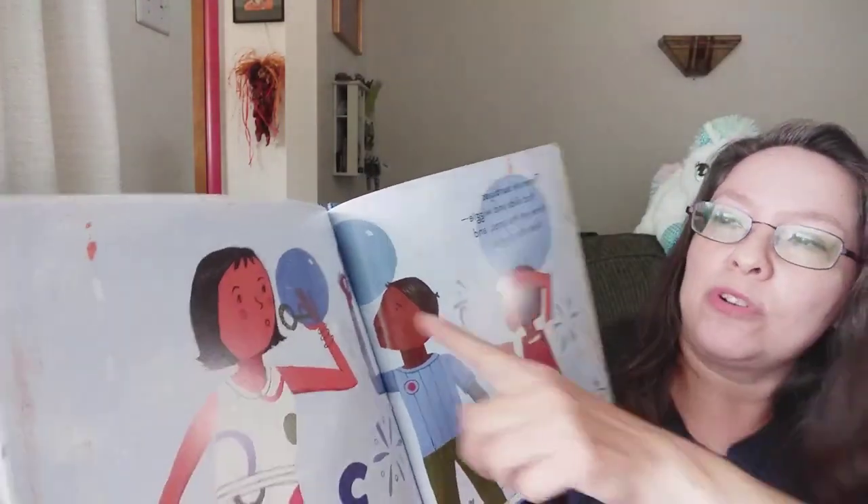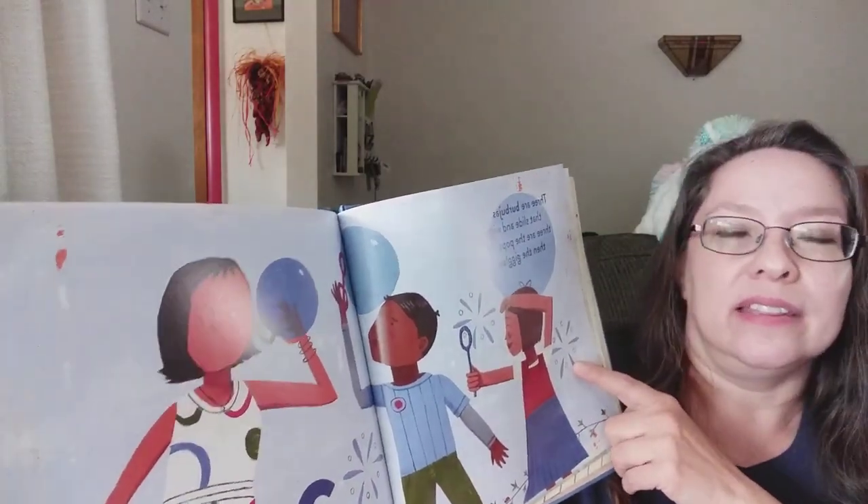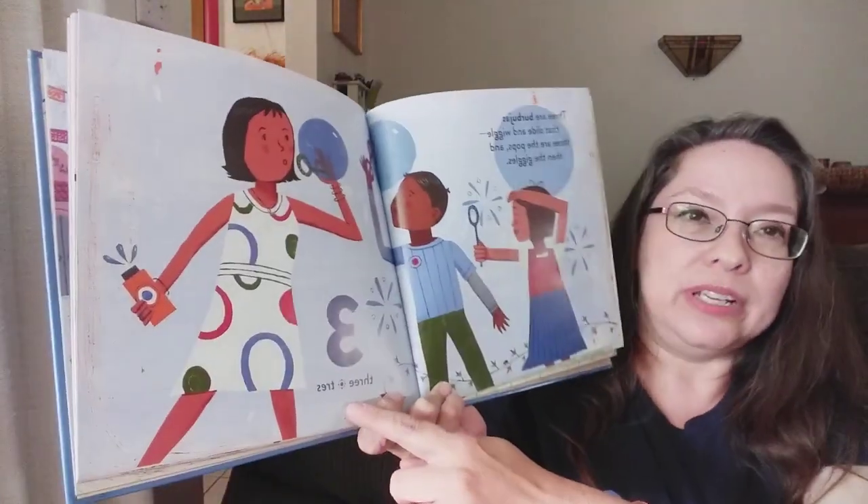Three are burbujas that slide and wiggle. Three are the pops and then the giggles. Three. Tres.